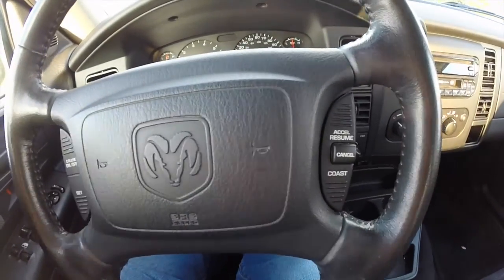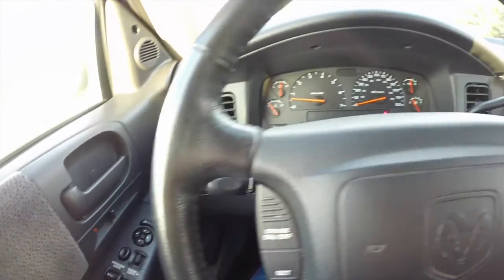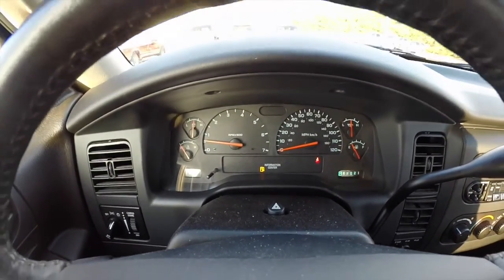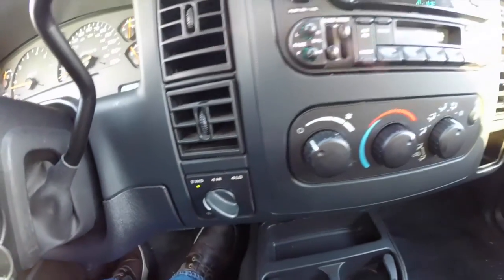Cruise control is mounted on the steering wheel. Headlamp control switch with fog lamps. This vehicle currently has 75,637 miles on it. It does have a shift on the fly four-wheel drive transfer case.